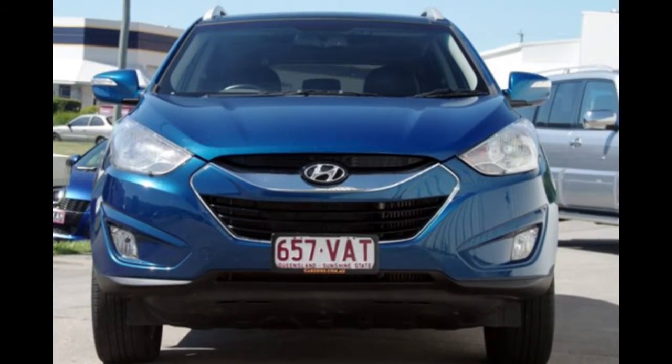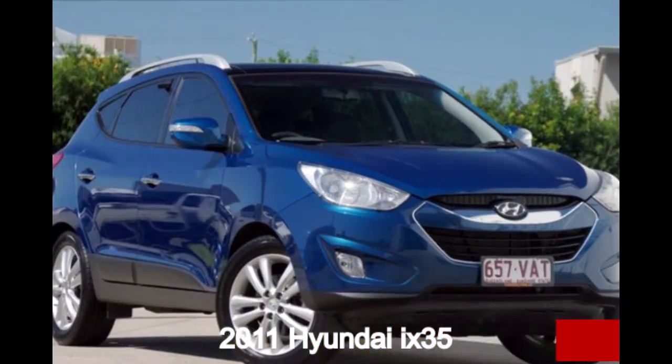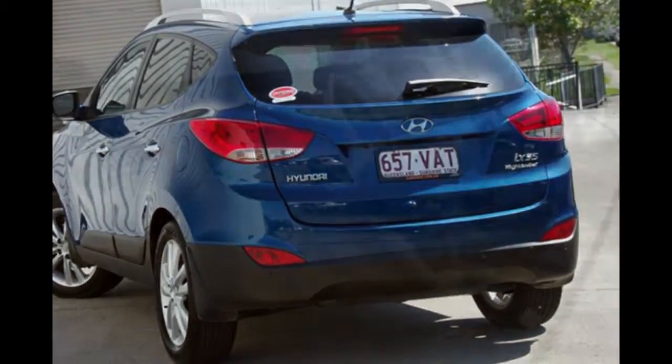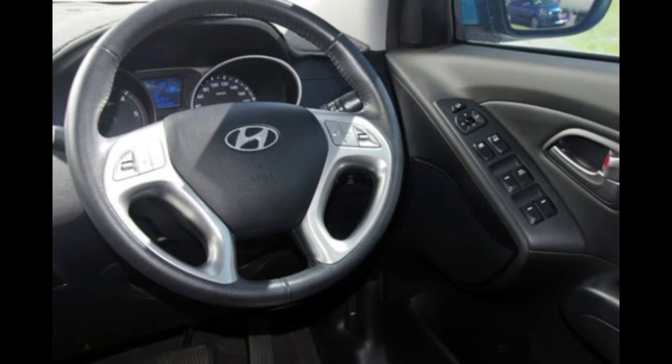Look no further than this 2011 Hyundai iX35. This iX35 has an efficient 2.0-litre engine and a smooth shifting automatic transmission. The attractive blue exterior is complemented by its stylish interior.